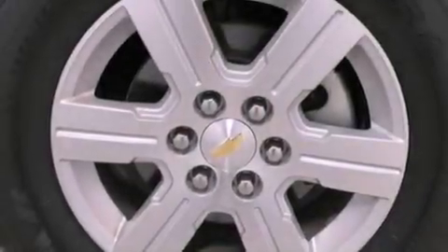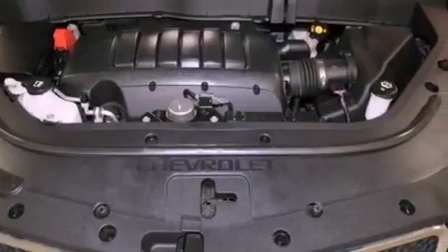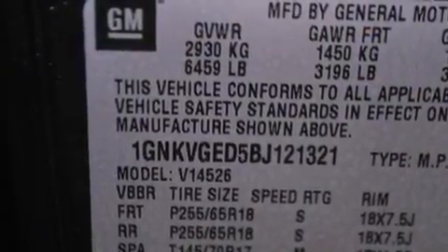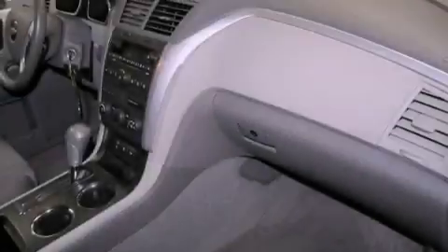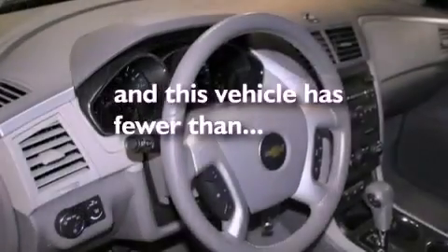The following features are also included: a power driver's seat, air conditioning with automatic climate control, cruise control, a leather-wrapped steering wheel, a rear spoiler, an illuminated driver's side vanity mirror, privacy glass, OnStar, heated side view mirrors, and this vehicle has fewer than 52,000 miles on the odometer.